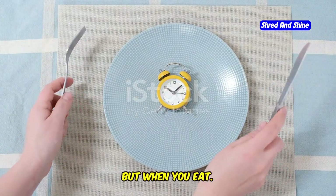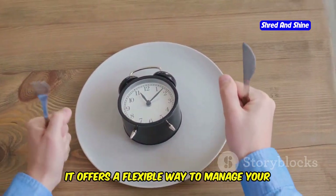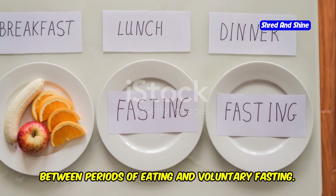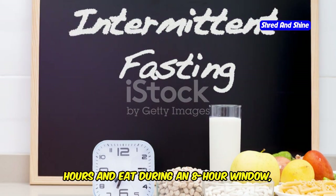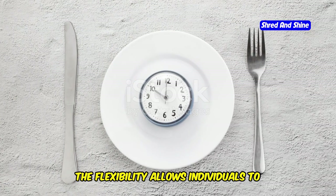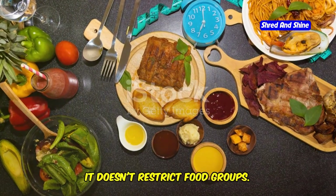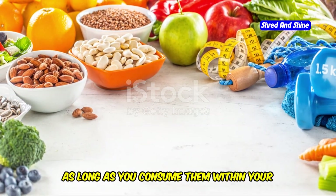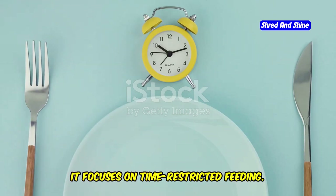Intermittent fasting isn't about what you eat, but when you eat. This approach has gained significant popularity in recent years, and for good reason. It offers a flexible way to manage your diet without the need to count calories or restrict specific food groups. It's a pattern of eating that cycles between periods of eating and voluntary fasting. These cycles can vary greatly, with some people choosing to fast for 16 hours and eat during an 8-hour window, while others might opt for a 24-hour fast once or twice a week.